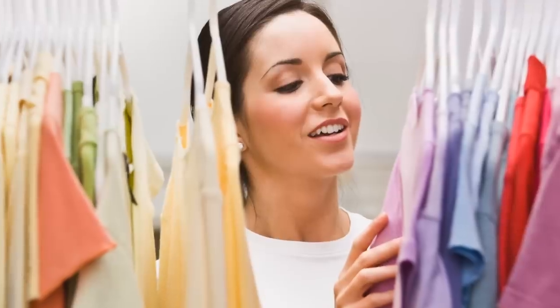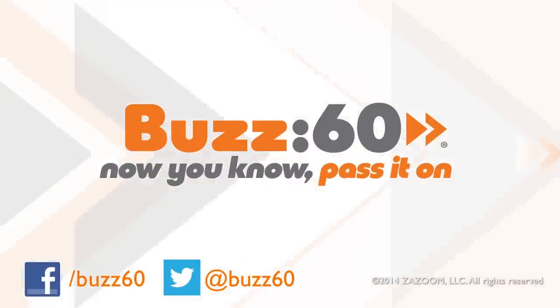So get organized with apps. Whether you're minimizing or stylizing, keep your wardrobe in check with tech. Buzz60, now you know — pass it on.